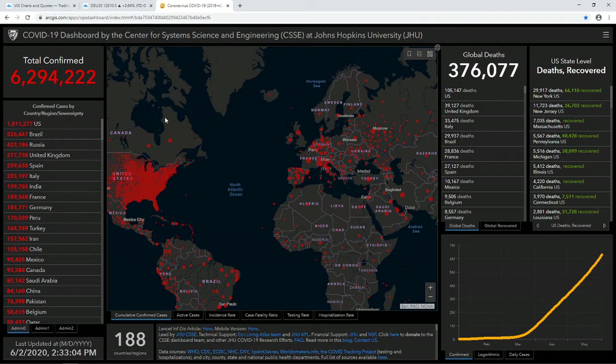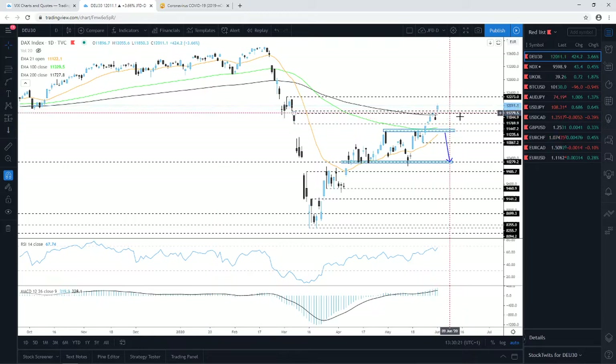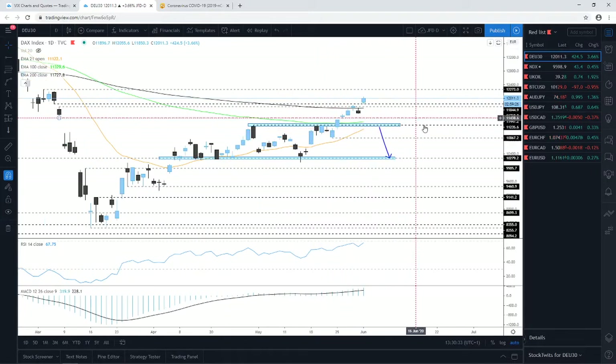Jumping into the charts — the first one is the German DAX. As I talked about this morning, we had a nice opening gap to the upside, placing the index above the two resistance areas near 11,770 and 11,845. The index continues to rise and is currently balancing slightly above the psychological 12,000 mark. Our main target for now is the 12,273 zone, which is the highest point of March.